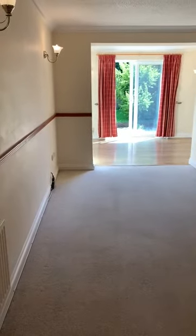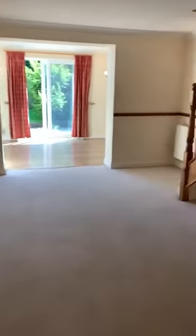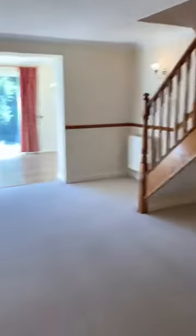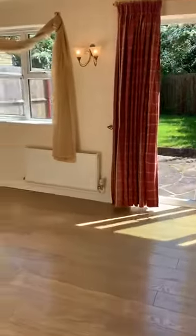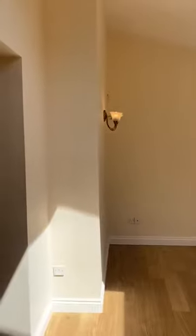Through to your lounge area — very spacious, very light and bright. Magnolia walls, cream carpets, very spacious. Through to the extension here, it's hardwood flooring, UPVC patio doors, same with the windows, gas central heating and wall lights. Again magnolia walls.